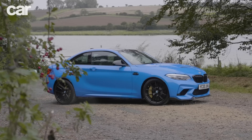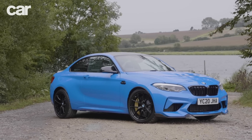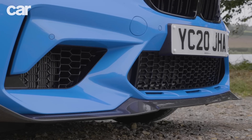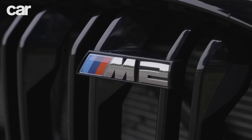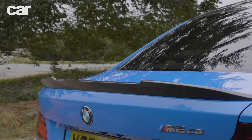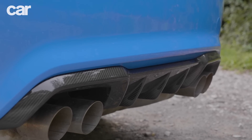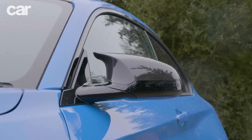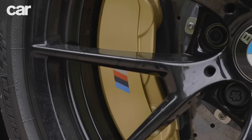This is the BMW M2 CS, and it should be brilliant. BMW has had ample practice at getting its baby M car right, first with the regular M2 in 2016 and then the M2 Competition that followed two years later. There's another reason too: when the CS was launched, its M4 bigger brother was out of production between the F82 and G82 models. This meant BMW had no reason to hold the M2 back — no longer any worry about treading on the more expensive car's toes. In other words, the M2 CS is the no-holds-barred M2, unleashed.